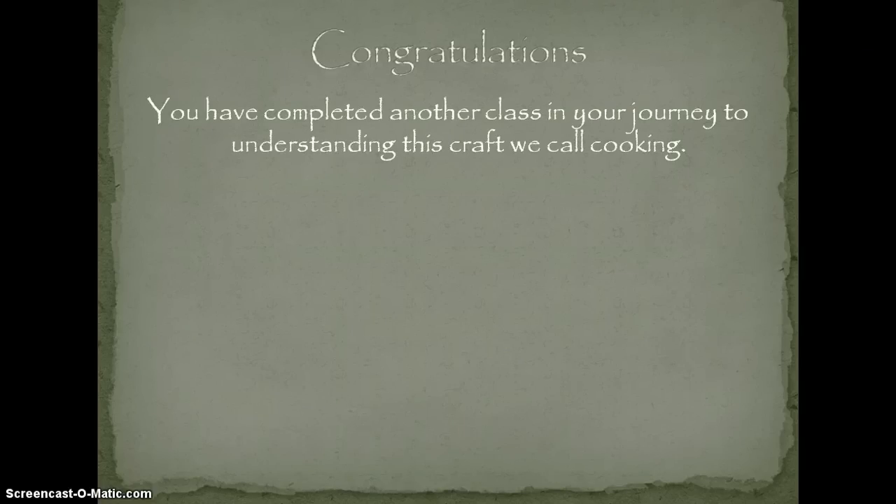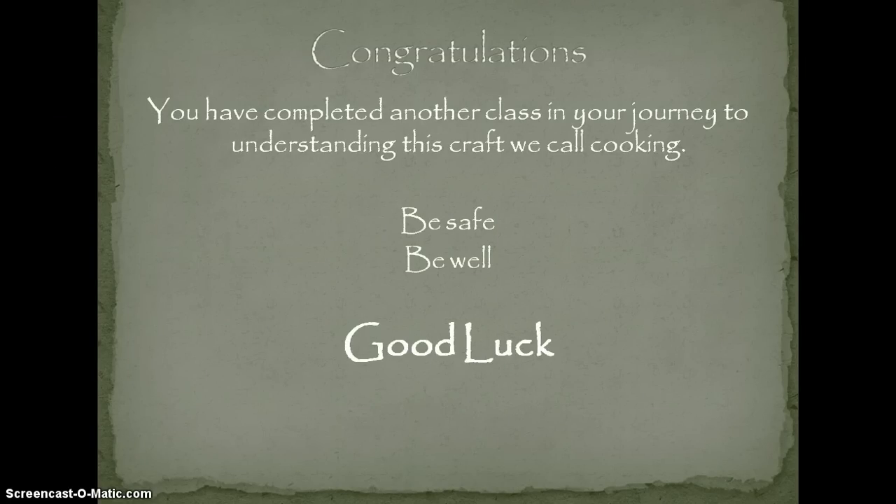I just want to congratulate you on completing another class and your journey to understanding this craft we call cooking. Be safe, be well, good luck. It's been a pleasure having you in my class — it's an honor to work with you, to learn from you, and to teach you.